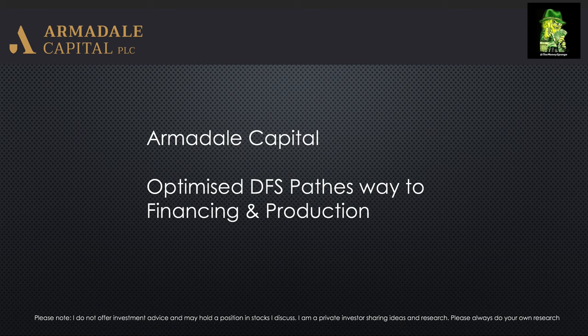In this video I'm going to provide an update on Armadale Capital, a company that I'm invested in and have been following for a couple of years, as you'll see from other videos on my channel. They've just recently delivered their optimized DFS and I'm going to provide an update on what this means, the numbers around the DFS, what's coming going forwards, and how the company can potentially progress from here through financing to production and potentially paying a dividend.